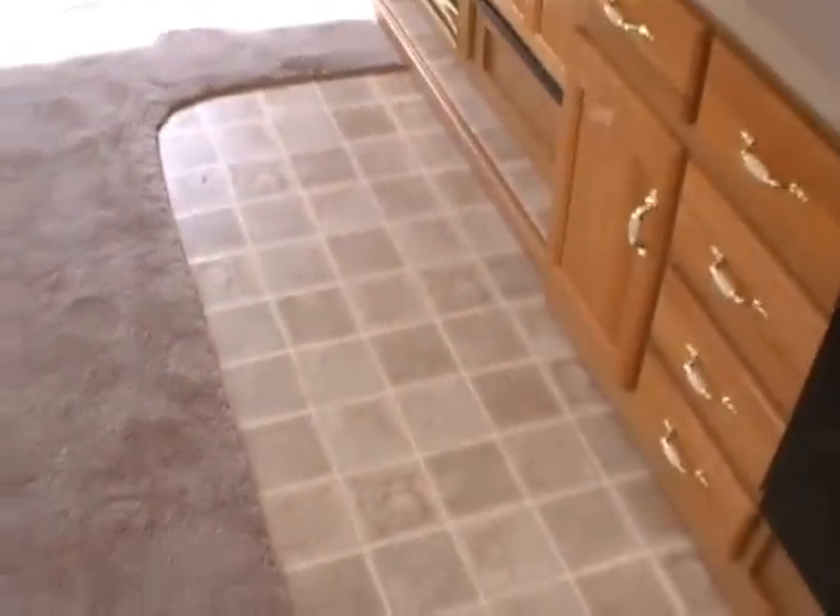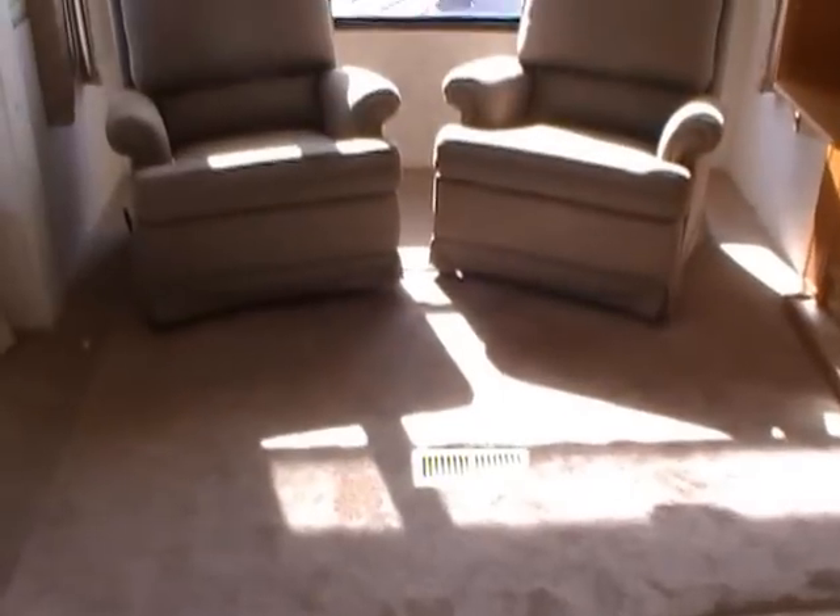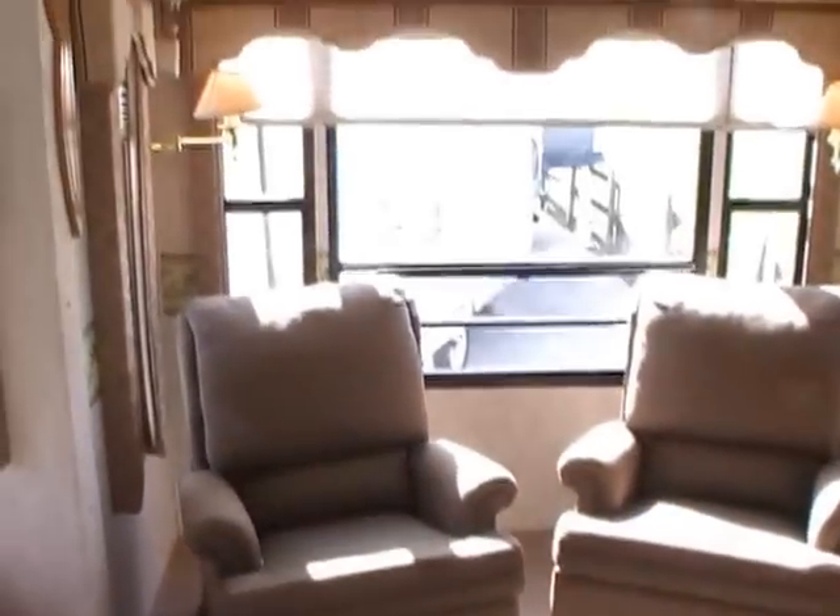Very nice plush carpeting. I want you to notice there's no stains with the carpet — original carpet, original linoleum. You can tell this RV has been well cared for. No smoke or pad odors. We guarantee everything to work great.